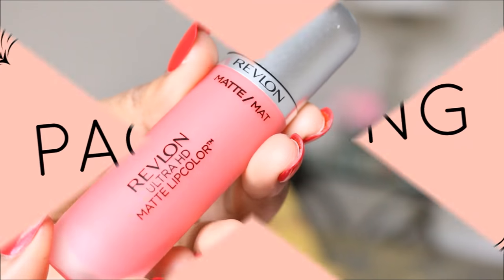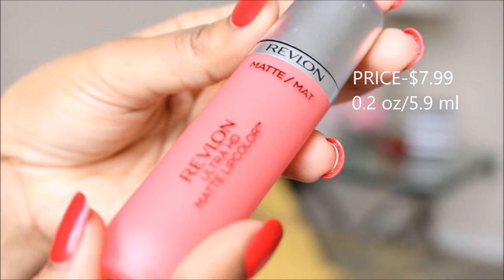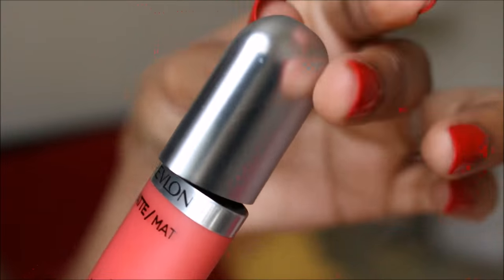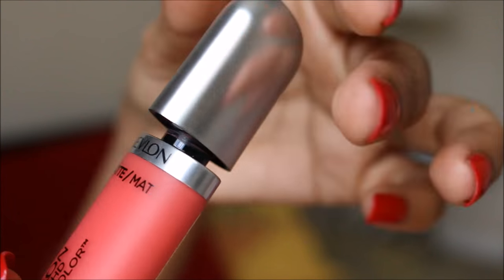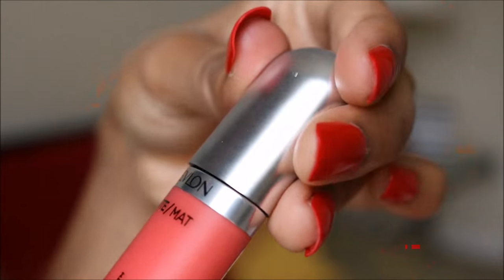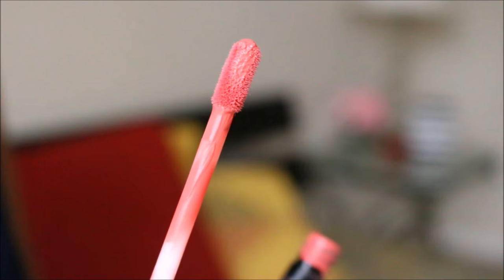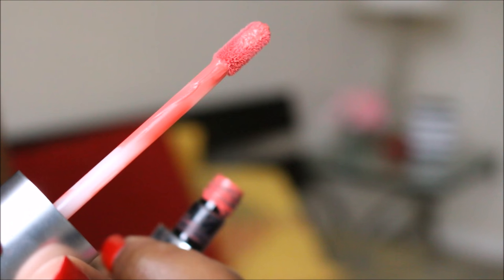So without further ado, let's get into the video. When it comes to the packaging, it's quite different from other lipsticks in the drugstore. The clear packaging is great — you can see exactly what color you are getting. The silver cap makes the packaging absolutely gorgeous. It closes tightly and makes it travel friendly. You can find the name of the lipstick on the back side, and the applicator is a flat velvety brush which makes application very easy.